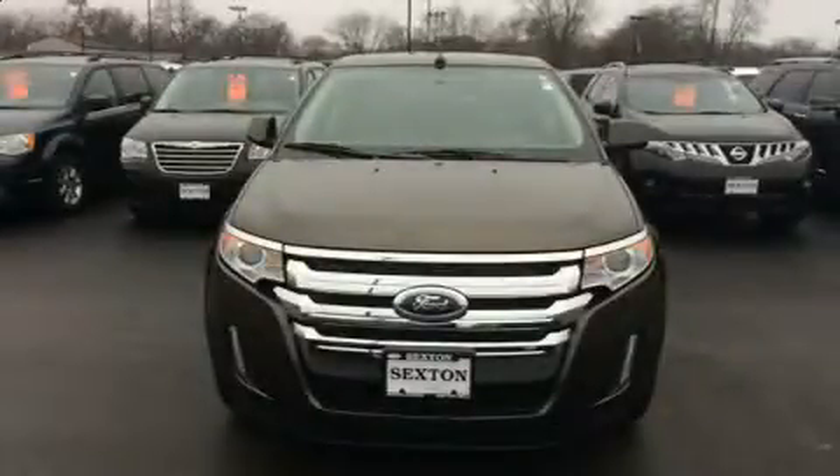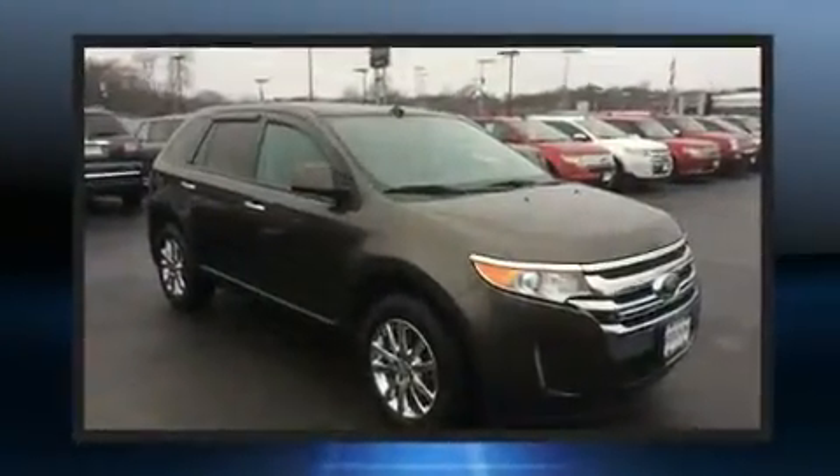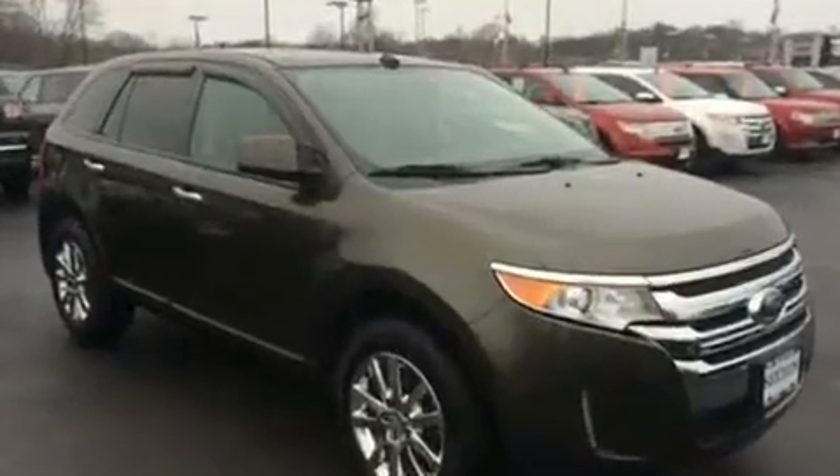Discerning drivers will appreciate the 2016 Ford Edge. With fewer than 35,000 miles on the odometer, this four-door sport utility vehicle prioritizes comfort, safety, and convenience.